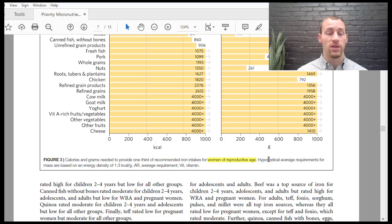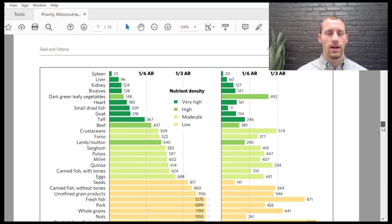Specifically for iron intake for women of reproductive age, the best sources are going to be spleen, liver, and kidney — those organ meats.